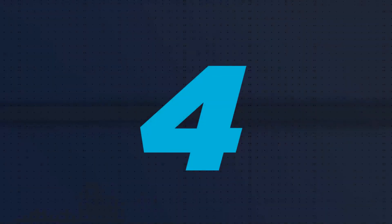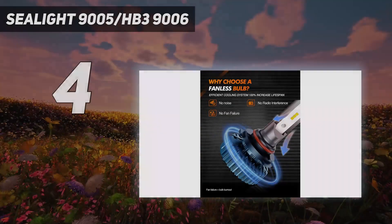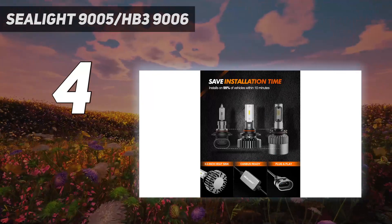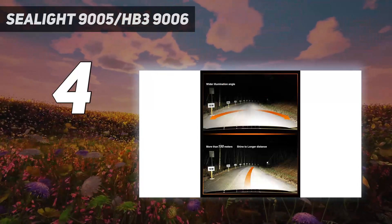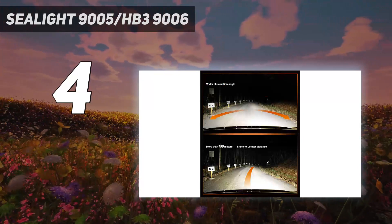Coming at number 4: Seelight 9005/HB3 9006. With 650 feet high visibility, the 9005 bulbs centralize full beams, allowing you to clearly see deer off to the side, avoid repair work and accidents, and take it easy through rural areas and deserted highways.